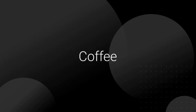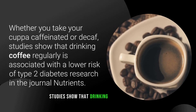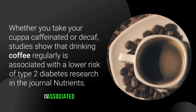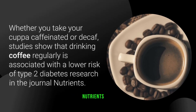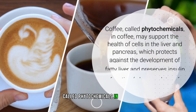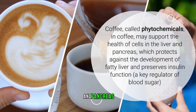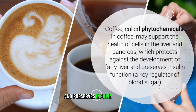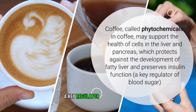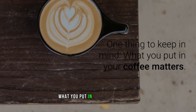Number five: coffee. Whether you take your cup caffeinated or decaf, studies show that drinking coffee regularly is associated with a lower risk of type 2 diabetes, according to research in the journal Nutrients. Plant compounds called phytochemicals in coffee may support the health of cells in the liver and pancreas, which protects against the development of fatty liver and preserves insulin function — a key regulator of blood sugar.